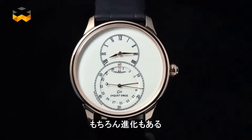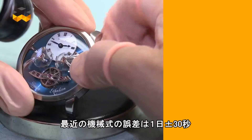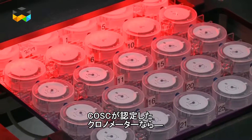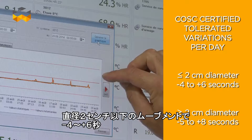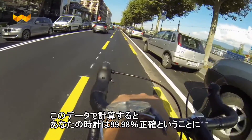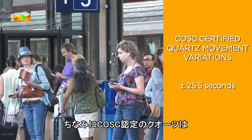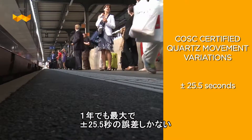Of course, a number of improvements have helped, such as new materials like silicon or new ways of engineering the movement. Nowadays, movement designers generally announce an average variation of 30 seconds per day for a mechanical watch. For a watch that has been chronometer certified by the COSC — don't miss the upcoming video on this topic — it goes from minus 4 to plus 6 seconds for movements under 2 cm in diameter, to minus 5 to plus 8 seconds for larger ones. If you convert this last delta into percentage, it would mean that your watch is 99.98% precise. Just to compare, a COSC-certified quartz movement varies between minus 25.5 to plus 25.5 seconds per year at the most.